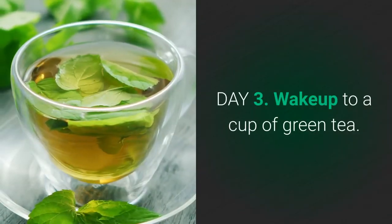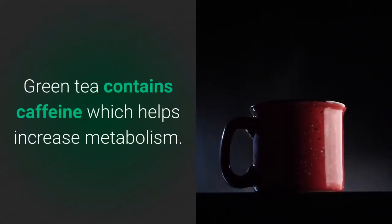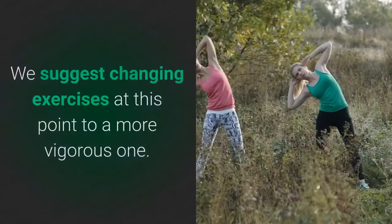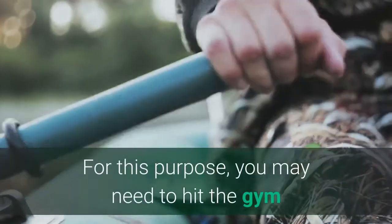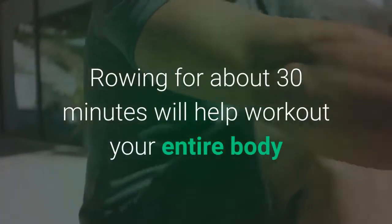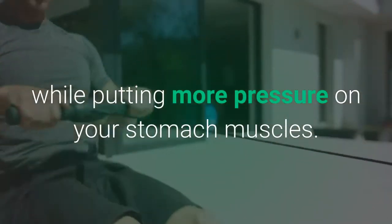Day 3: Wake up to a cup of green tea. Green tea contains caffeine, which helps increase metabolism, and an increased metabolism means fat burn. We suggest changing exercises at this point to a more vigorous one. For this purpose, you may need to hit the gym unless you have a rowing machine at home. Rowing for about 30 minutes will help work out your entire body while putting more pressure on your stomach muscles.